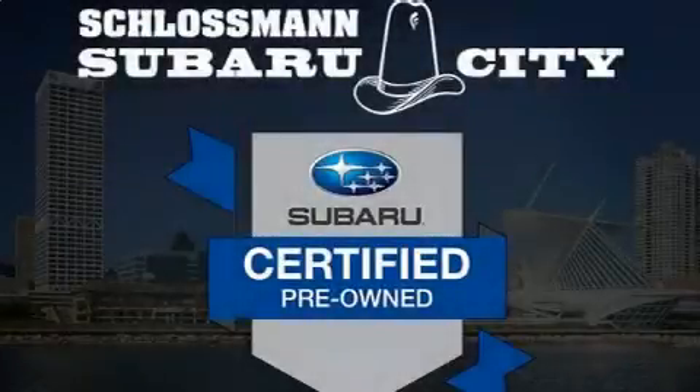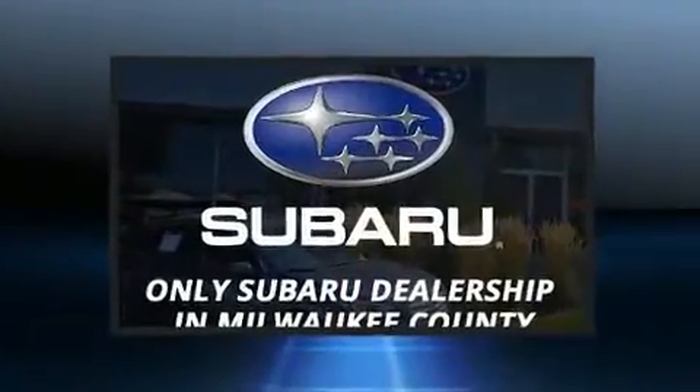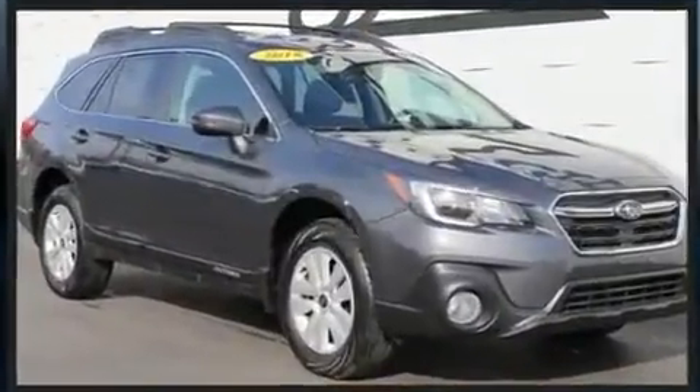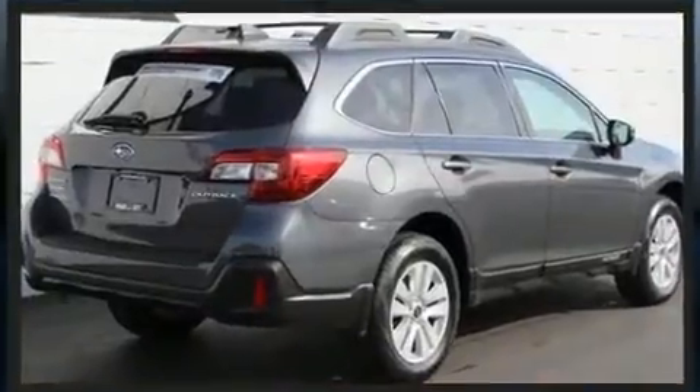The 2018 Subaru Outback, with less than 30,000 miles on the odometer. This four-door sport utility vehicle prioritizes comfort, safety, and convenience. It features all-wheel drive versatility, an automatic transmission, and a 2.5-liter four-cylinder engine.